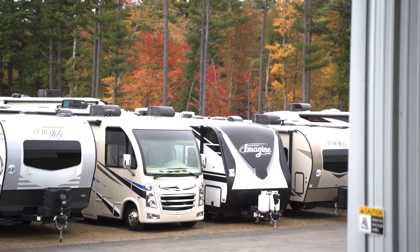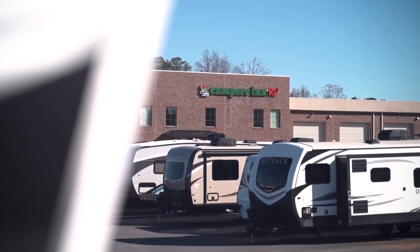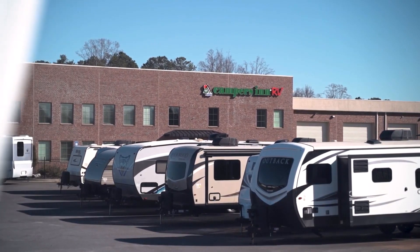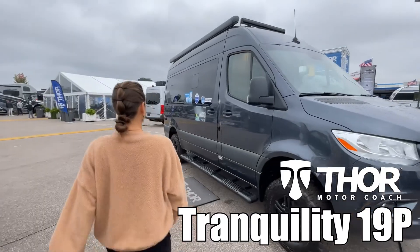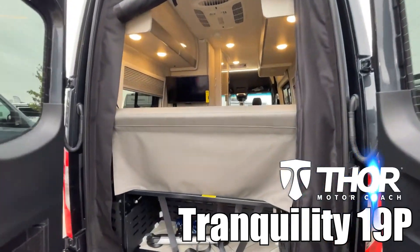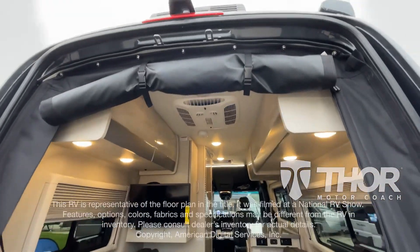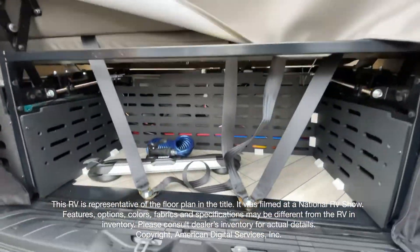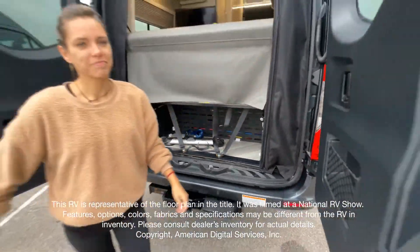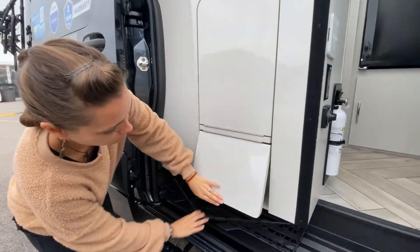Here's another great RV from America's number one family operated RV dealer, Campers Inn RV, the RVers trusted resource. Let's do a quick walk through of the Tranquility 19p by Thor Motor Coach. This walkthrough video is designed to quickly show you the basic layout and features of this RV.